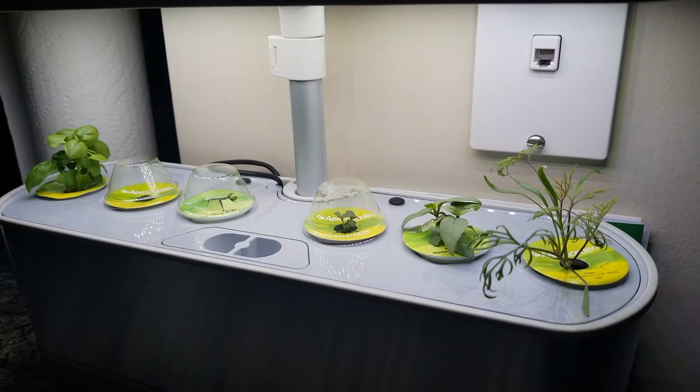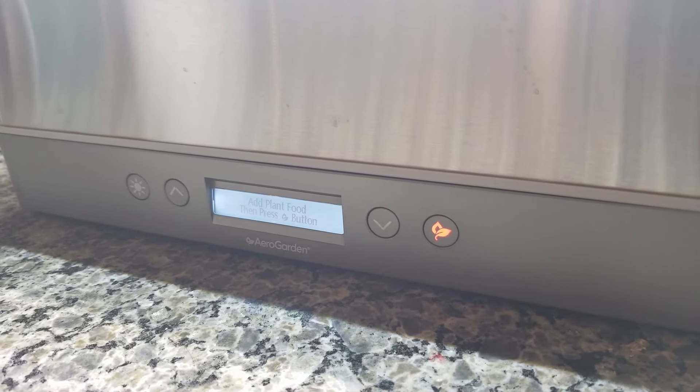Day 15 Aero Garden update — it's time to add plant food.